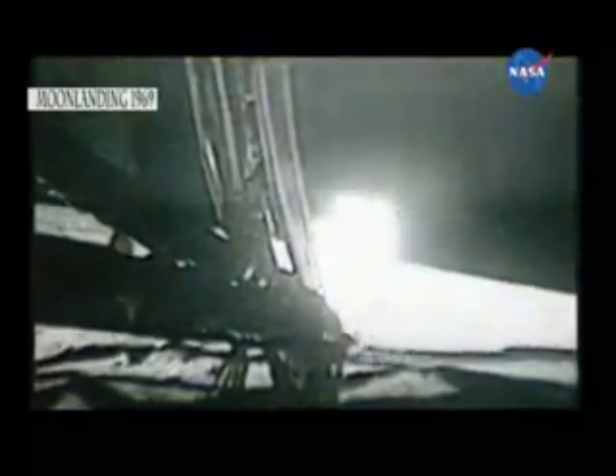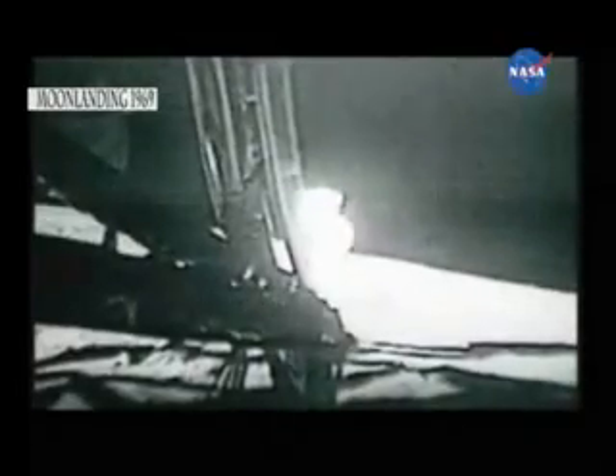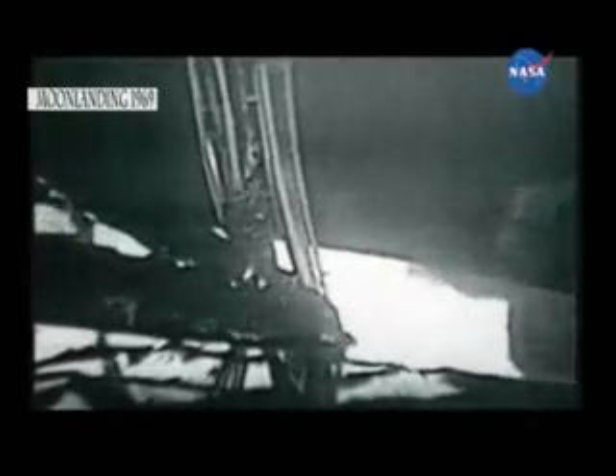Oh, that looks beautiful from there, Neil. It has a stark beauty all its own. It's like much of the high desert of the United States. It's different, but it's very pretty out here.